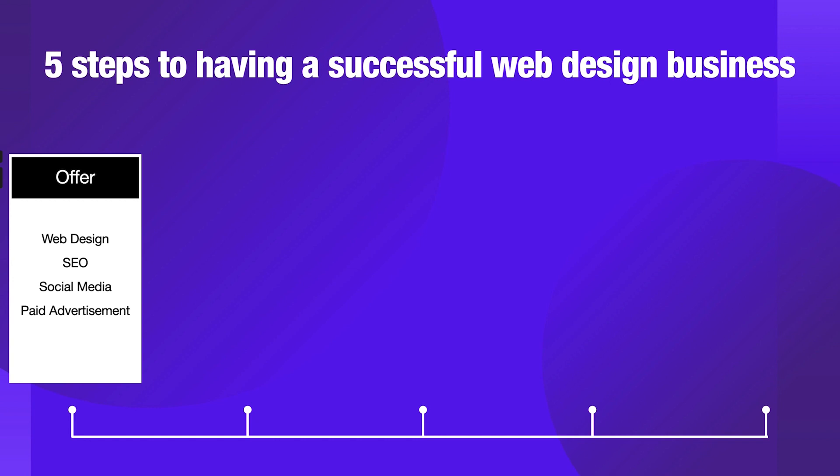We've got search engine optimization or SEO, social media — so you could manage people's social media channels, which might be appealing if you're a graphic designer — and then paid advertisements, things like Facebook ads, LinkedIn ads, and Google advertising. These are extra areas to consider on top of web design to allow you to have that residual, recurring revenue within your business, on top of just the one-time web design project.